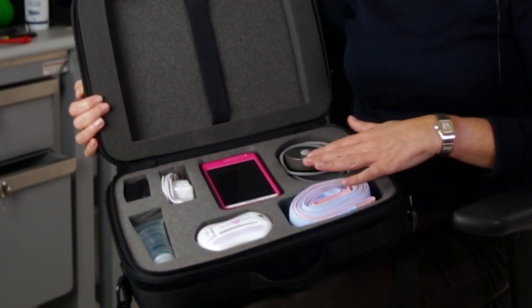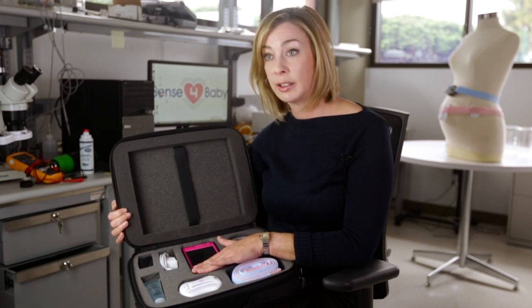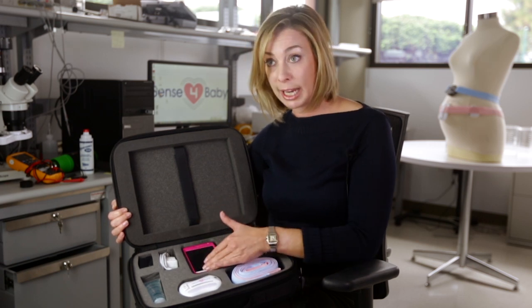We provide this all in a kit that has straps and gel so that everything is very conveniently co-located in one place. We also have a cell phone or a tablet where the data is displayed and then can be uploaded to a HIPAA-compliant cloud-based web server.